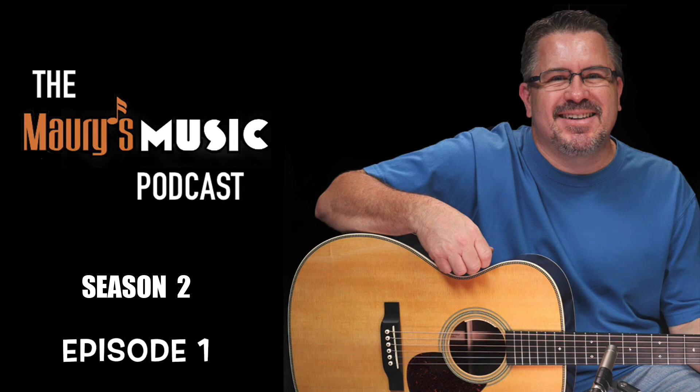Welcome to the Maury's Music Podcast and today's Mystery Guitar with your host, Maury Ruch from Maury's Music. Today's Tuesday, March 29th, 2022, and you're listening to Season 2, Episode 1 of Mystery Guitar.